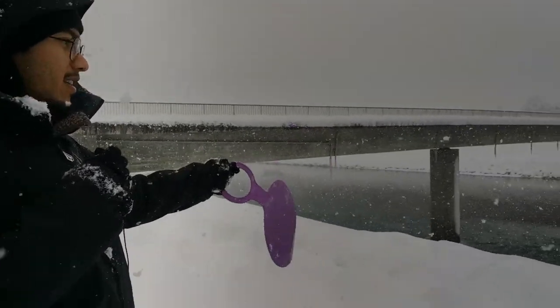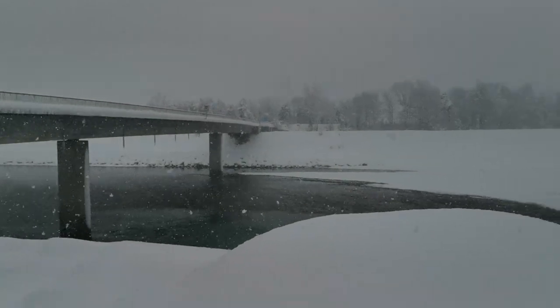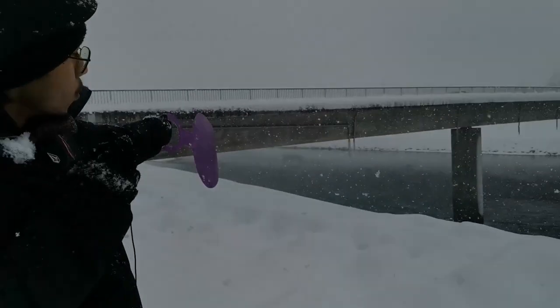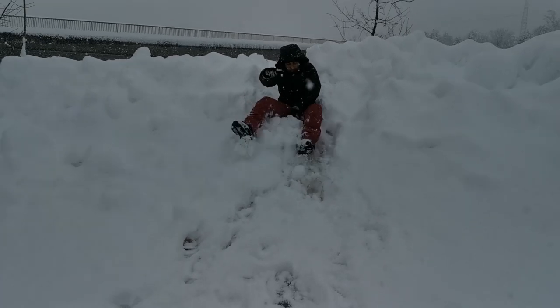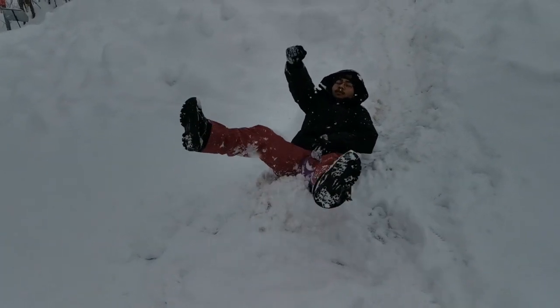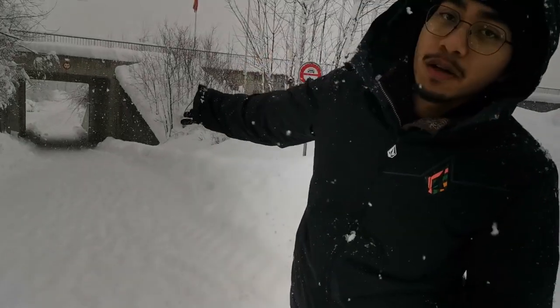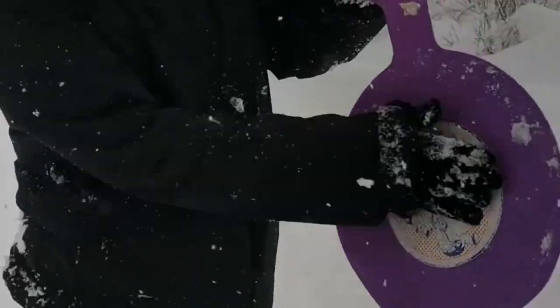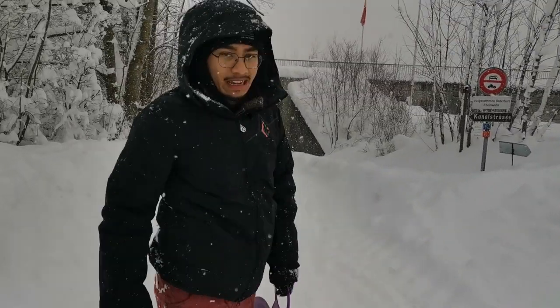We're at the Rhine River right now. As you can see, there are huge icicles hanging from the bridge. This is a wonderful opportunity to slide down, and you can see how a professional does it — you sit on this bad boy and you slide.